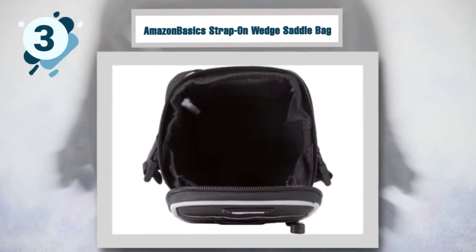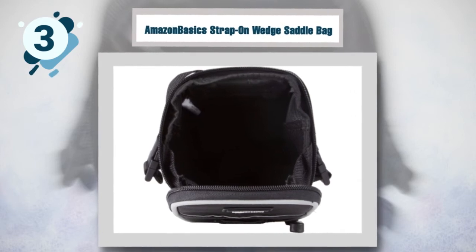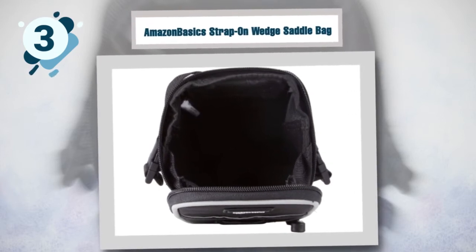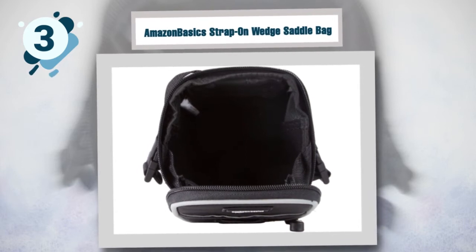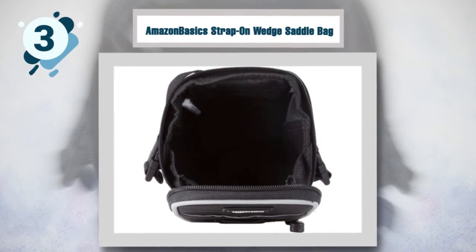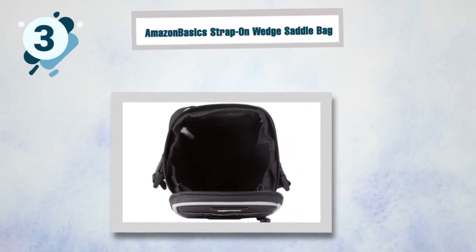Mounting and using this saddle bag is never an issue. It comes with an easy-to-use velcro strap and buckles that will secure it in place in no time. This saddle bag is also weather resistant, so you can rest assured that all your valuables will be safe and in great condition. It comes in various sizes and features an internal mesh pocket for easy access.